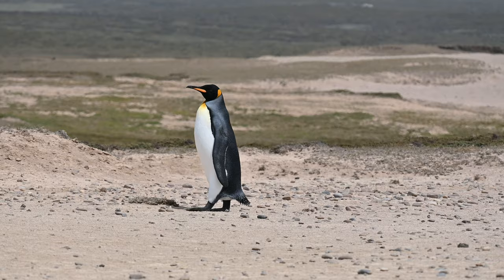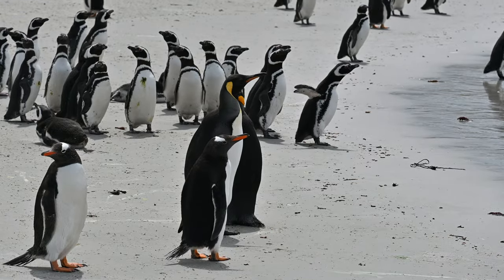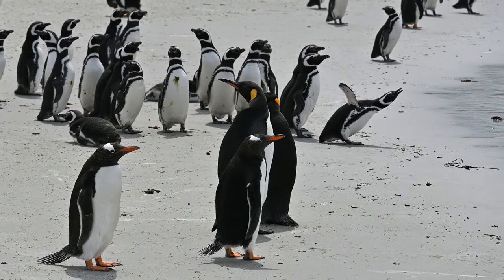This is my first time seeing king penguins and I am absolutely loving them — they are so cute, and they don't seem too bothered about me being here. There's two of them just going about their day, with lots of the Magellanic penguins behind them.